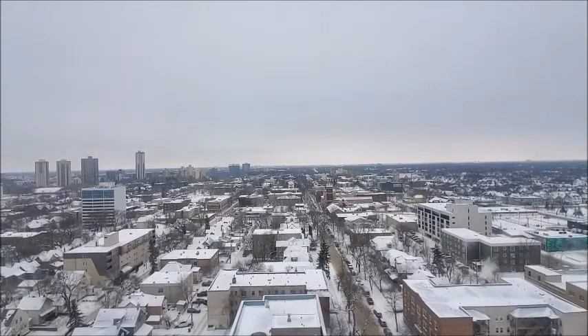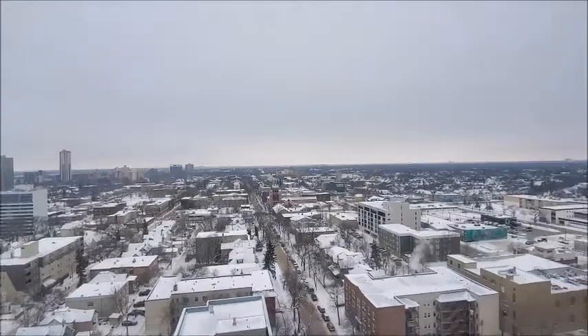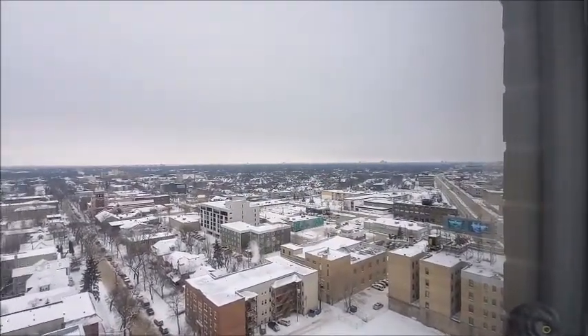Hey YouTube, Mike GPO here. Welcome to my channel. Come on in and watch a video or two or three - all you got to do is be nice. That's the way it works. Welcome to not so sunny Manitoba here.